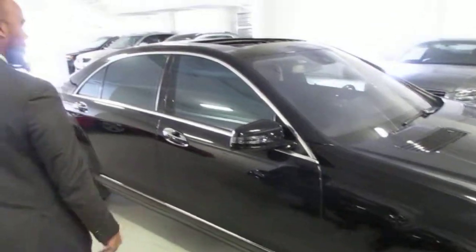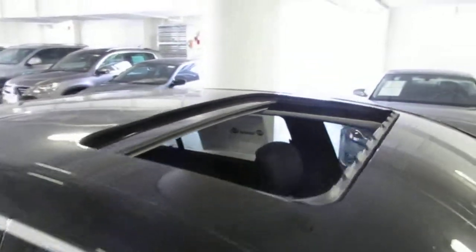Let me show you a little bit about the car. The vehicle does not have a panoramic roof as a traditional sunroof, but has privacy glass.